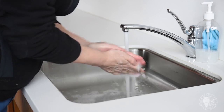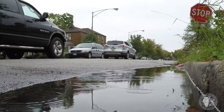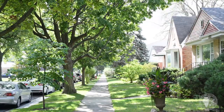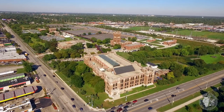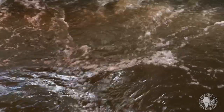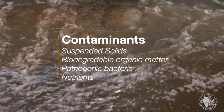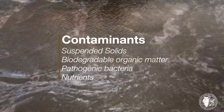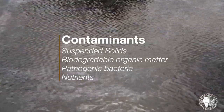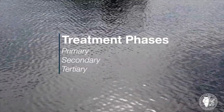The water that goes down your toilet, sinks, and drains eventually comes to us to be cleaned. All of this water flows through your community's local sewers into our interceptor sewers and then eventually to our water reclamation plants where we clean the water and reclaim other valuable resources. The goal at our facilities is to reduce contaminants such as suspended solids, biodegradable organic matter, pathogenic bacteria, and nutrients. These contaminants are removed during three major phases of treatment: primary, secondary, and tertiary.